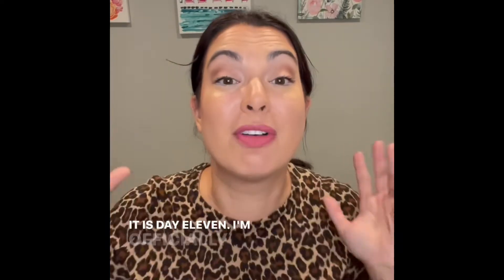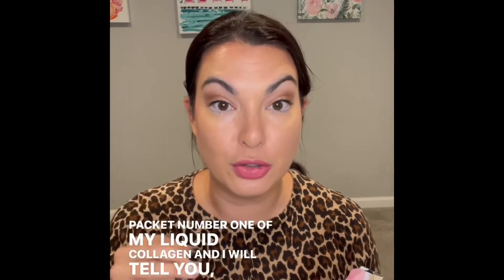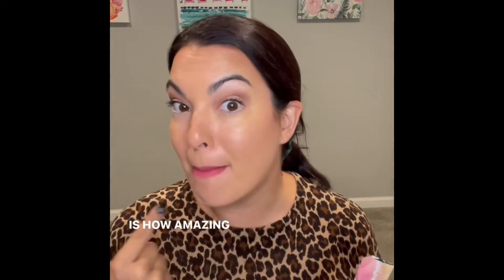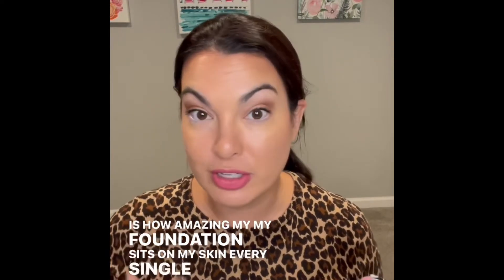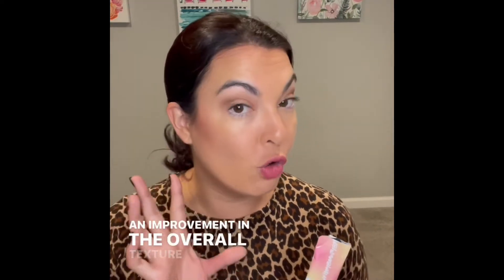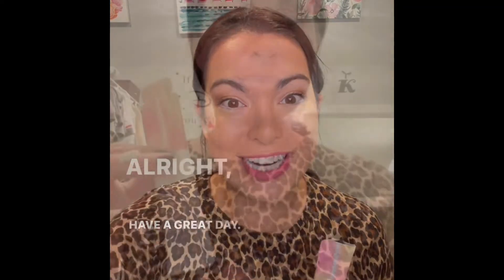Good morning, it is day eleven. I'm officially out of hands. Packet number one of my liquid collagen. One of the things I've noticed with consistent use of the liquid collagen is how amazing my foundation sits on my skin every single day. It doesn't matter what foundation it is — because I'm using the liquid collagen consistently, I've noticed an improvement in the overall texture and appearance of my skin.